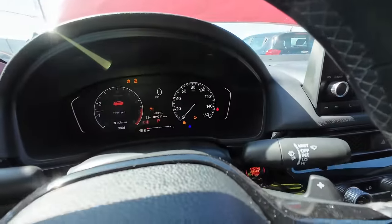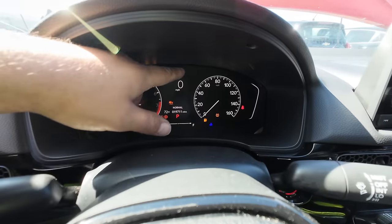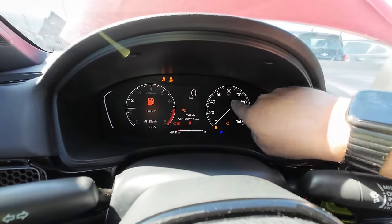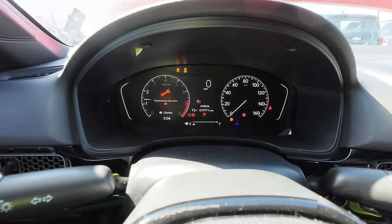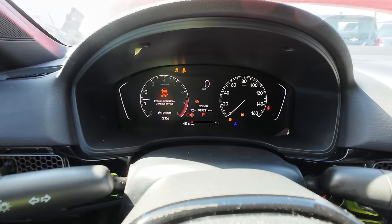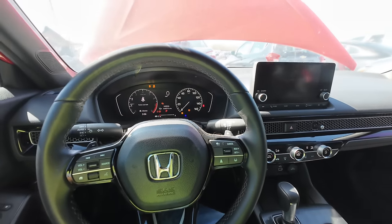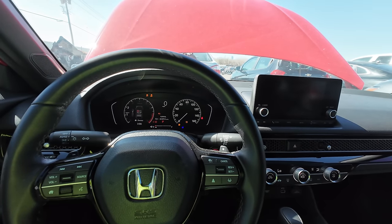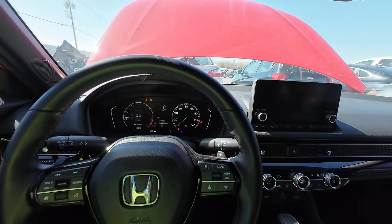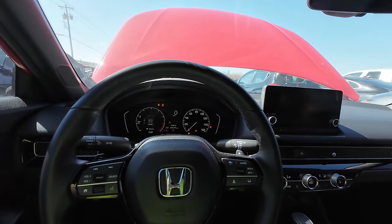Actually the tach is digital and the speedo looks digital but it's still analog — looking from the camera you probably can't tell. Maintenance is due. It's got 19,711 miles — that's it. This is a brand new Honda, guys. This thing has got at least 150,000 more miles in it before you have to worry about much, as long as you take care of it. It's literally a new car. And it was being serviced by a Dodge dealer — that's intriguing.